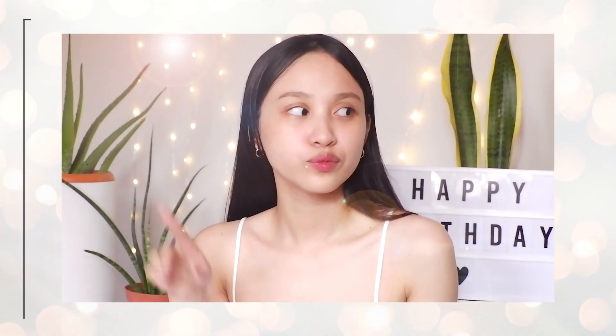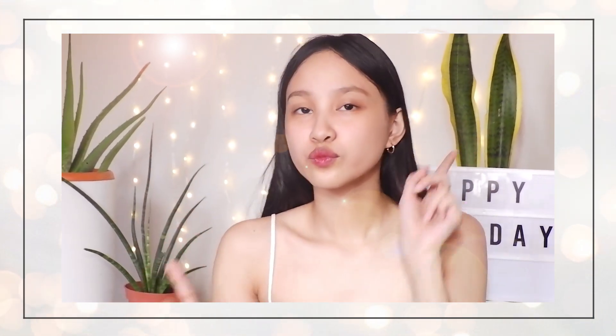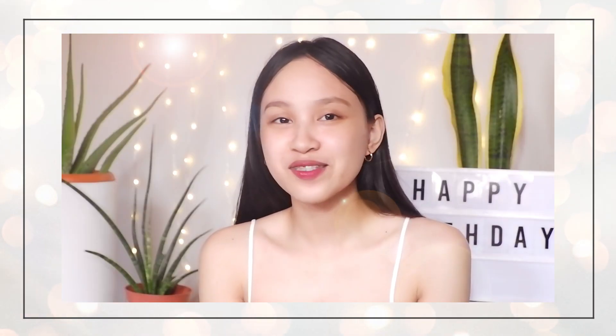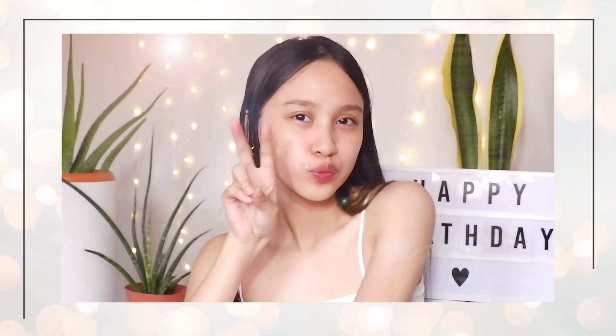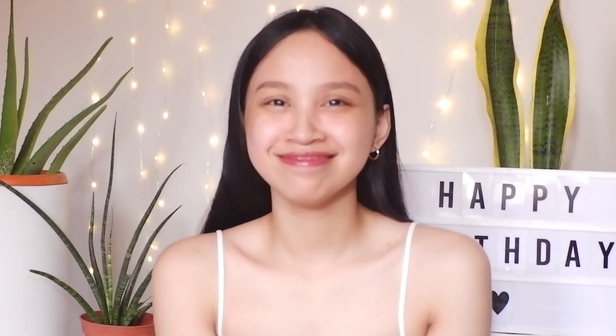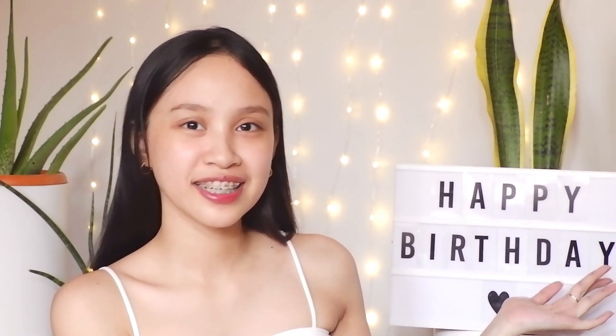I just turned 22 and I don't look like 22 — I look like 12! And yes, that explains my background over here that says happy birthday.